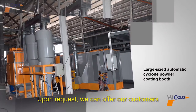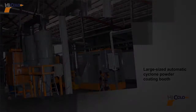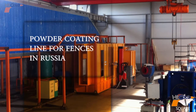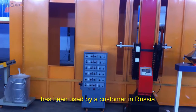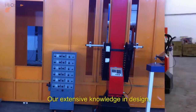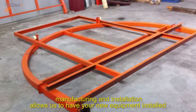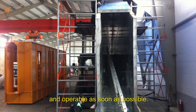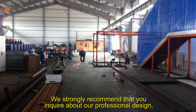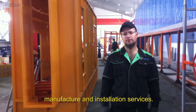Upon request, we can offer customers the large-size automatic cyclone powder coating booth. The powder coating line, which has been used on fences, has been used by a customer in Russia. Our extensive knowledge in design, manufacturing, and installation allows us to have your new equipment installed and operable as soon as possible. We strongly recommend that you inquire about our professional design, manufacture, and installation services.